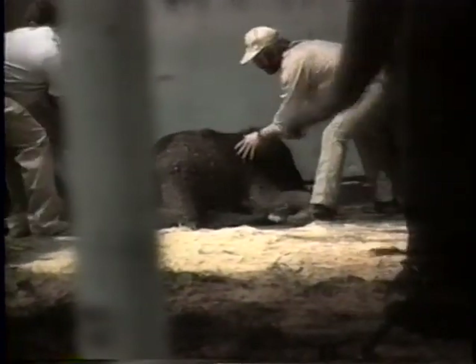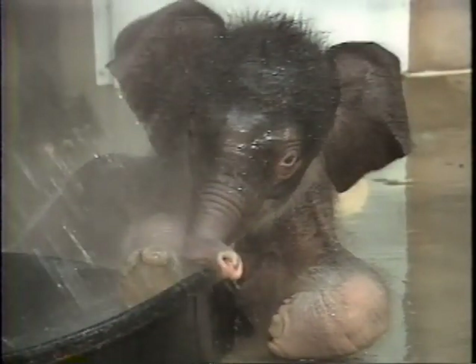Twenty minutes later, the baby grunted and Pearl moved quickly toward him, stepping on him and then violently pushing him. About 20 to 25 minutes after the birth, they had to pull the baby away from her because she really started getting on it and actually trying to physically hurt it. The baby was not injured, but it was obvious the two would need to be separated. Pearl's rejection of Raja was the keepers' greatest fear — only once in history had an elephant been hand-raised from birth, and all other attempts had failed.